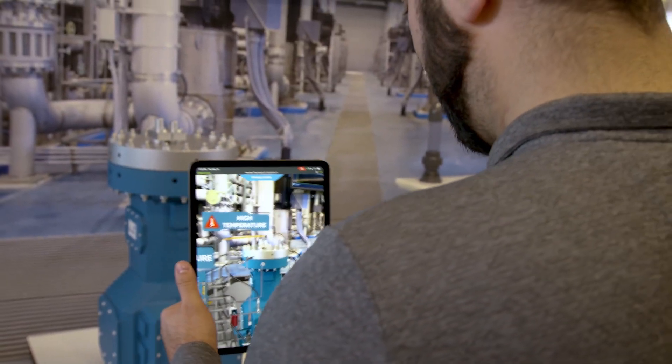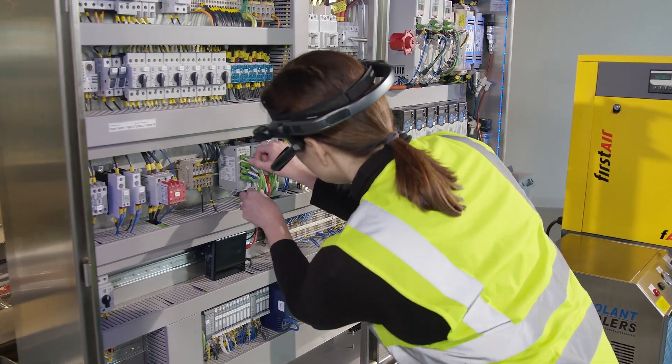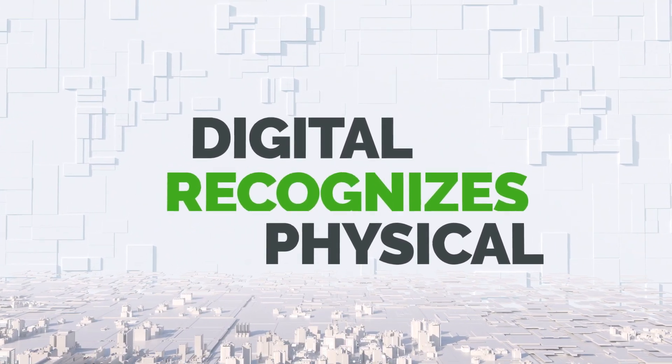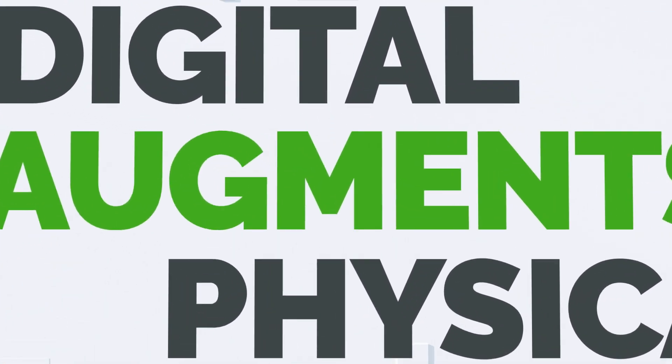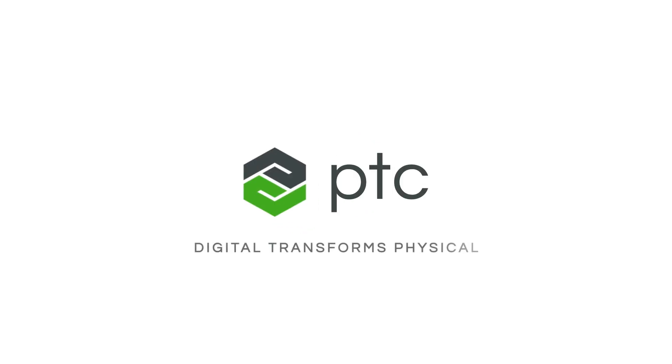PTC's Vuforia augmented reality technology is helping industrial manufacturers close the skills gap and promote a positive future of work by providing frontline workers with the tools they need to successfully perform the critical tasks they do every day. Are you ready to address your workforce challenges with the proven value of augmented reality?